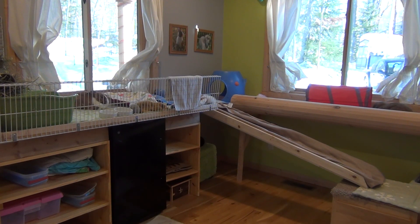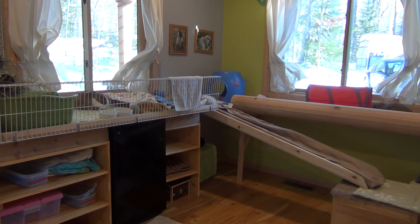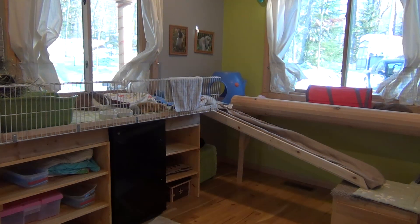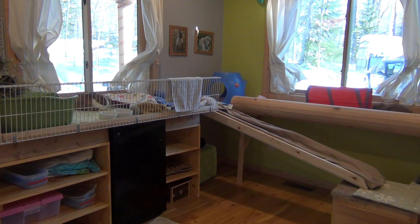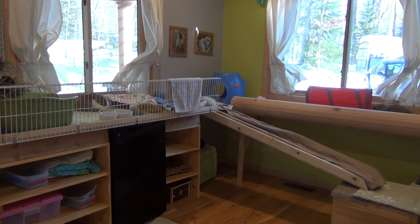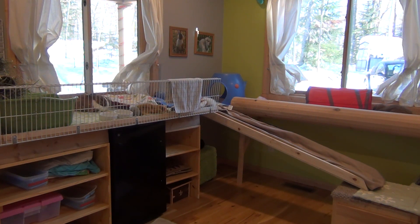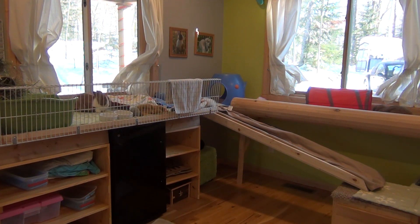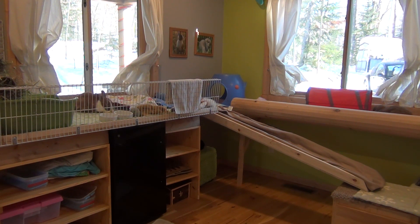Hey guys, this is Haley from OneOneRabins.com and today I'm going to be doing February's cage tour. First off, I want to apologize for not having December or January cage tours. Things just happened and I didn't get around to it and I feel really bad. But I'm hoping to have every month cage tour for the rest of this year.